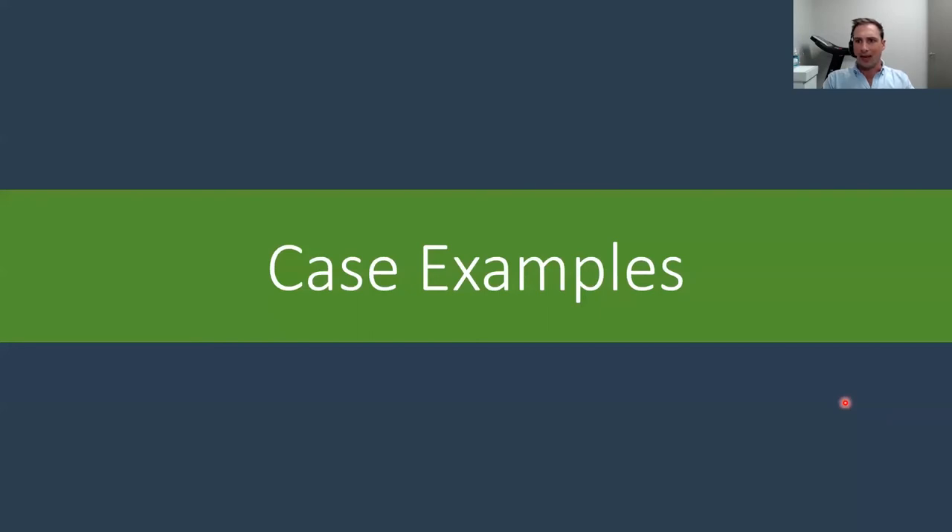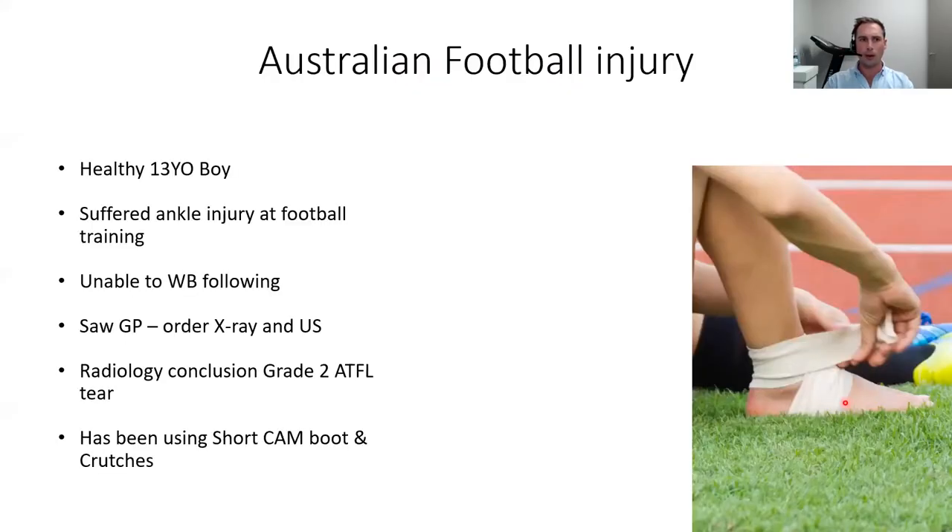We're going to move on to some case examples that highlight the things we've discussed. These are real cases from the last year or so where having point of care ultrasound made a difference in outcome. The first case, from just a few months ago, involves a healthy 13-year-old boy playing Australian rules football who suffered an injury at training. He couldn't specifically recall the mechanism of injury, and after the injury he was unable to weight bear.